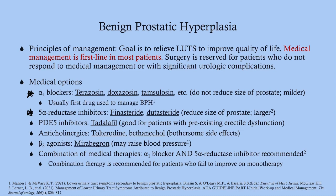5-alpha reductase inhibitors like finasteride and dutasteride actually reduce the size of the prostate and are preferred when the prostate is larger. They take several weeks to work, so we often start with an alpha-1 blocker then add a 5-alpha reductase inhibitor, or use both from the start. PDE5 inhibitors like tadalafil are useful for patients who also have erectile dysfunction. Anticholinergics and beta-3 agonists like mirabegron are used cautiously due to side effects.